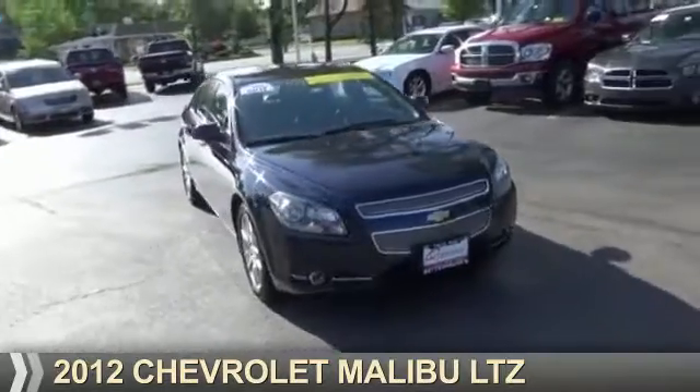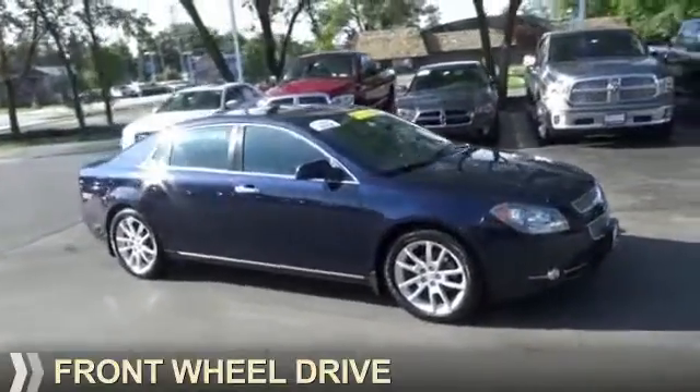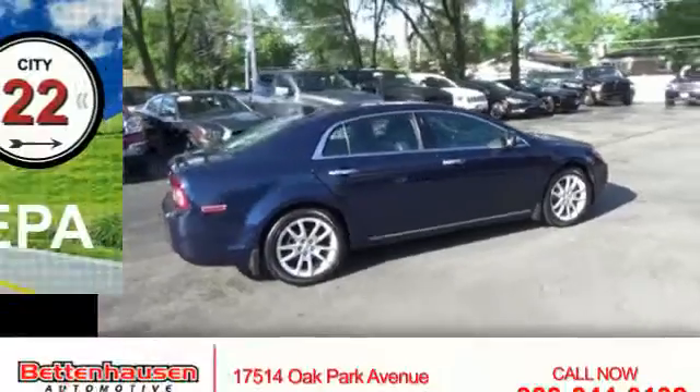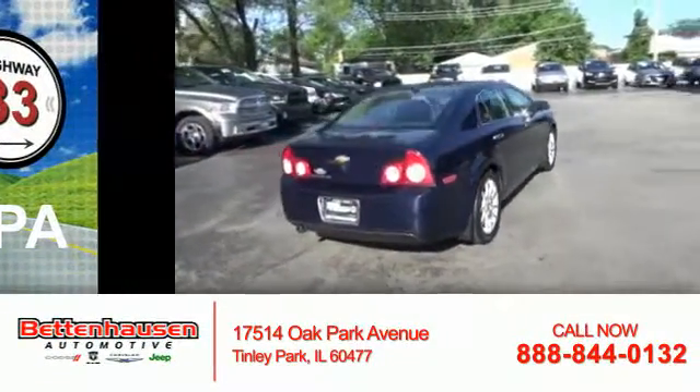Presenting the 2012 Chevrolet Malibu. It's powered by Front Wheel Drive, a 2.4-liter 4-cylinder engine, and an automatic transmission. Great fuel efficiency saves you money by requiring fewer trips to the gas station.